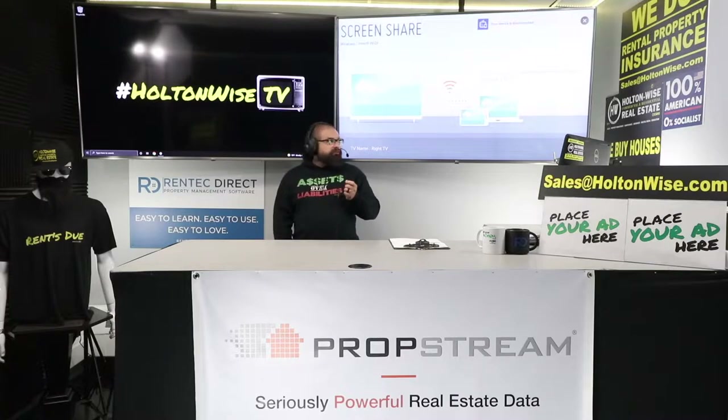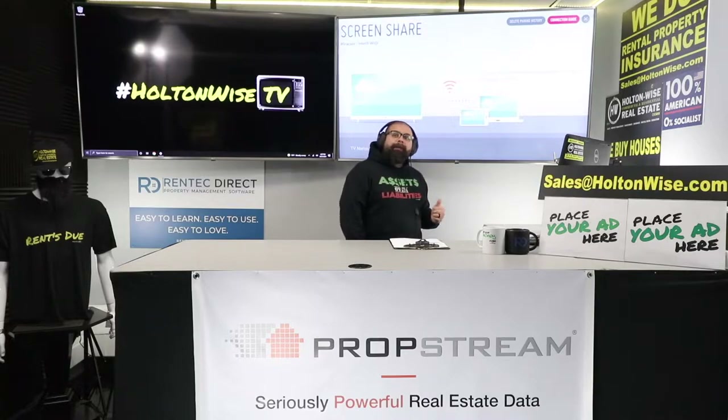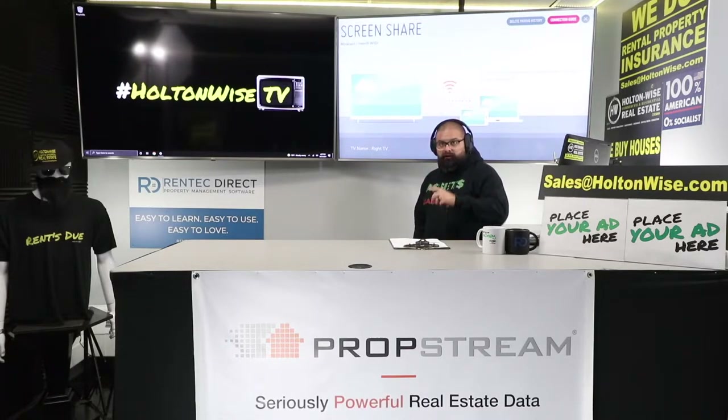And you know what I'm going to do, Paula? Number one, I'm going to go to a commercial break and fix my TV. Number two, I'm going to get into the details on a multifamily BRRRR for you.